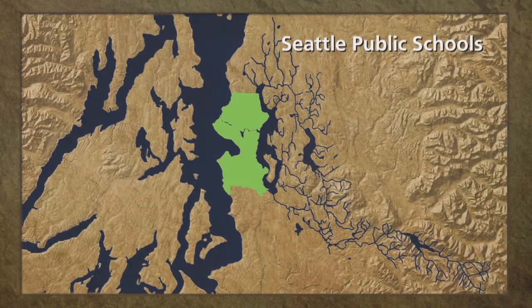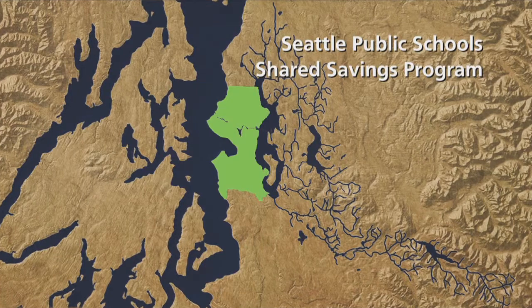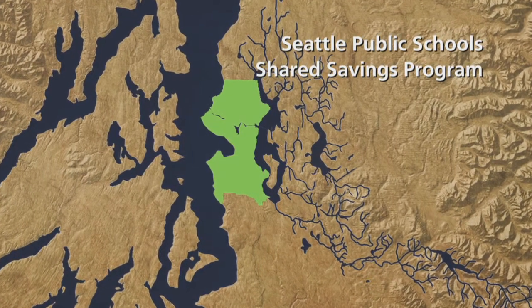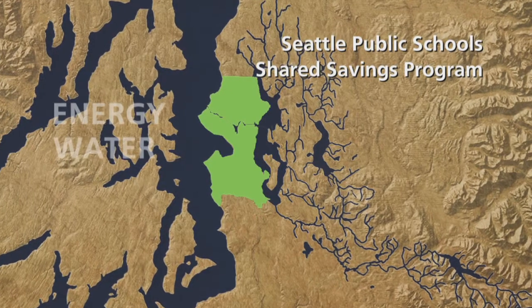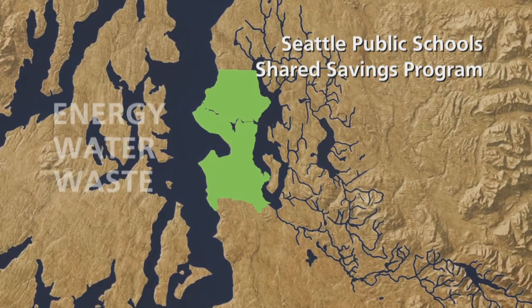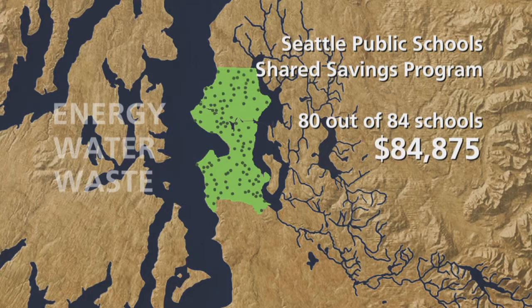Seattle Public Schools has an innovative shared savings program which compares utility use school by school across the district. Schools earn a financial award for conserving energy, water, or solid waste compared to the previous year or by meeting their conservation goals. 80 out of 84 schools were awarded funds totaling $84,875. The amount of energy conserved is equivalent to powering 110 homes per year.